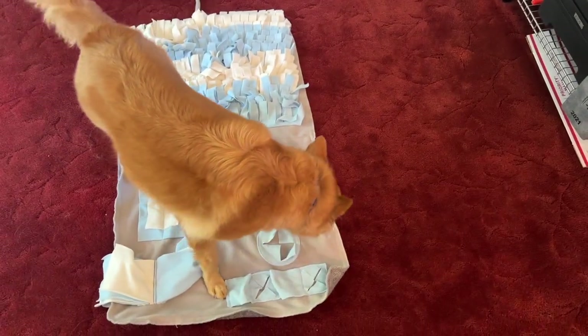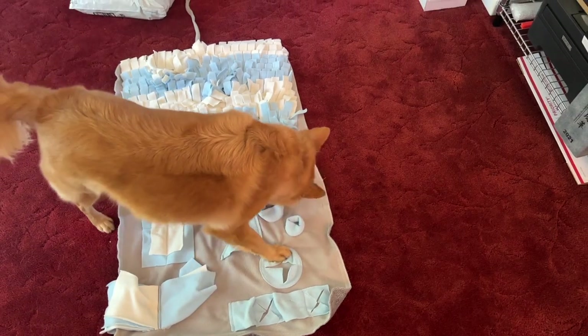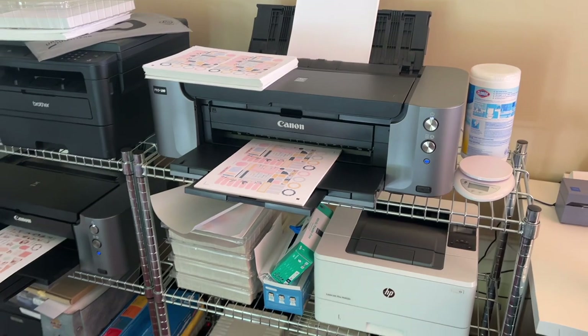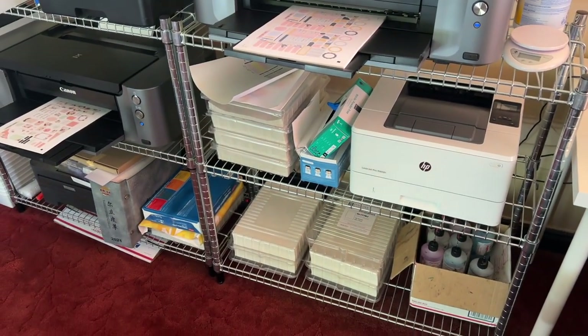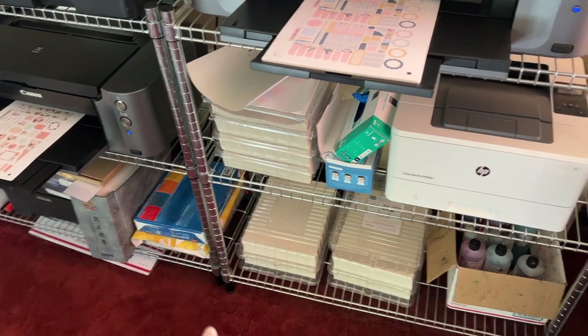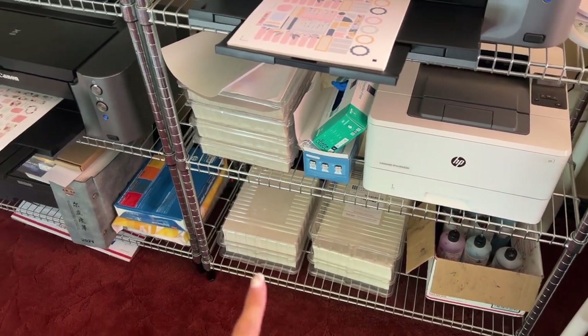Casper is over here. He's playing a game on his snuffle mat. I am thinking about doing a little restock on some of our supplies because we're low on sticker paper.